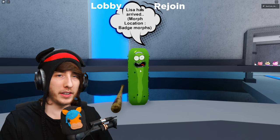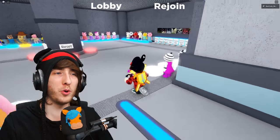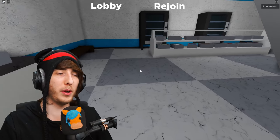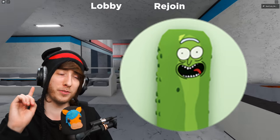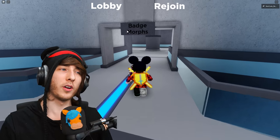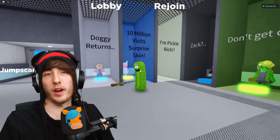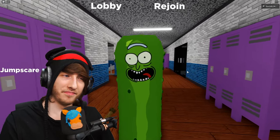Now for anyone who didn't see last week's video and wants to know how to get the Pickle Rick skin — Minitoon's skin — this one's a lot easier. Go to the Chapter 10 Mall map, walk from the entrance, and there's a little pickle on the floor. Walk onto it, touch it — it'll give you the badge. Then go back to the lobby, head to Badge Morphs, walk inside the Pickle Rick container, and boom — you're playing as the Pickle Rick skin.